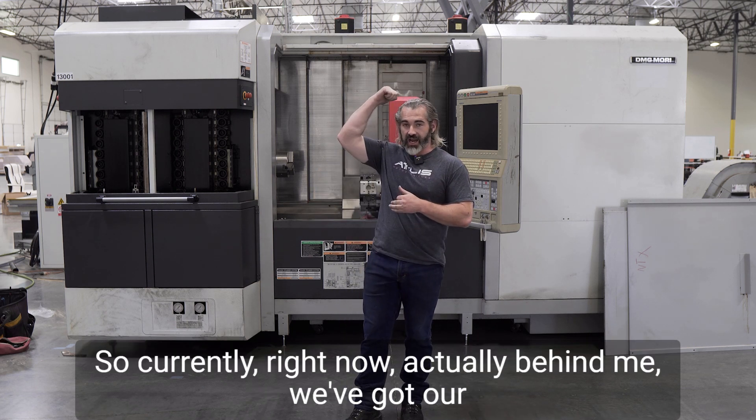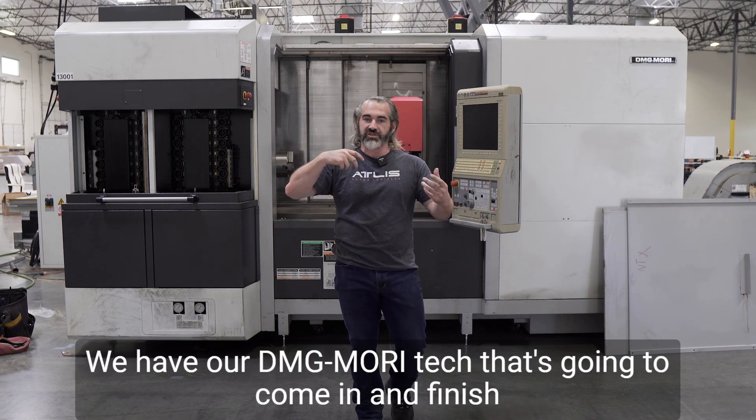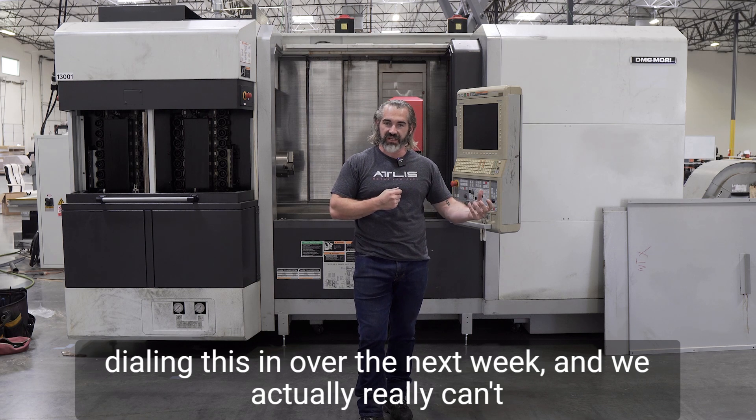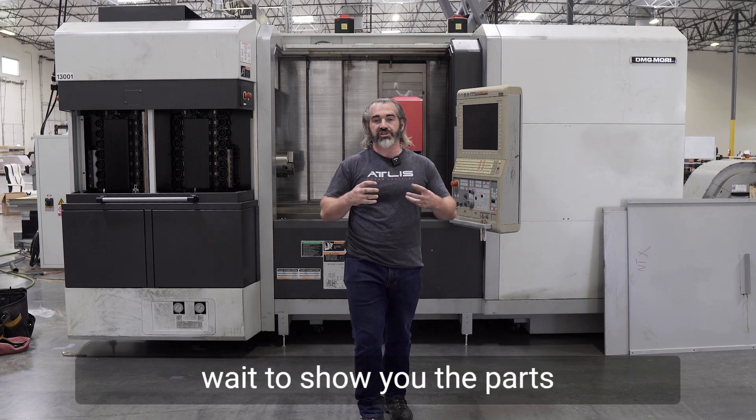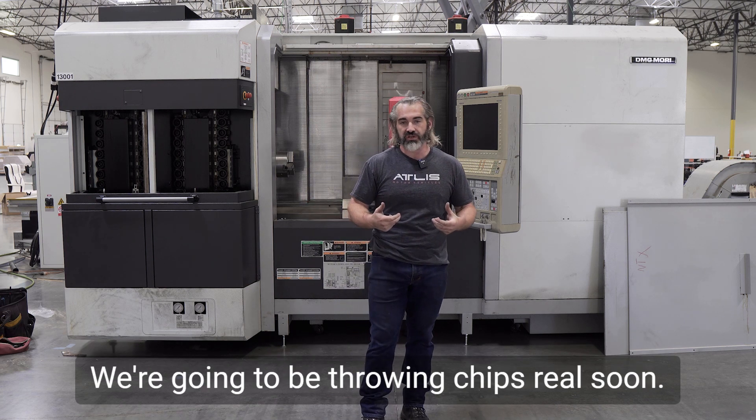Currently right now behind me we've got our electricians in here running all the wiring for this. We have our DMG Mori tech that's going to come in and finish dialing this in over the next week, and we really can't wait to show you the parts that we're going to start turning next week on this thing. We're going to be throwing chips real soon.